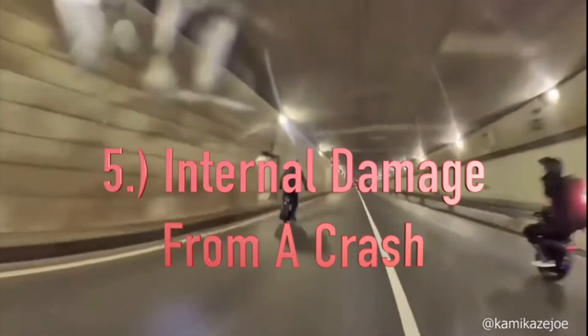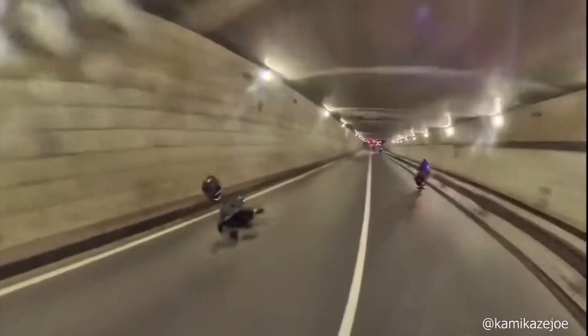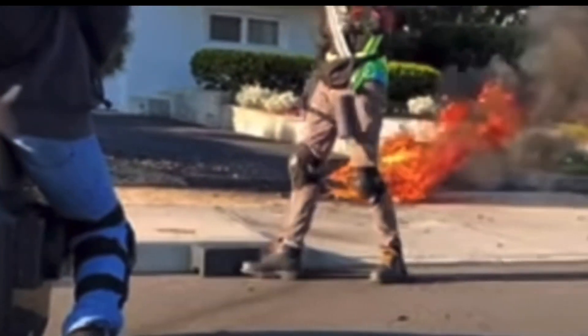Fifth: internal damage from a crash. During a crash, the battery pack can be penetrated, resulting in a short circuit similar to a metal impurity during the manufacturing process. This can result in a fire.